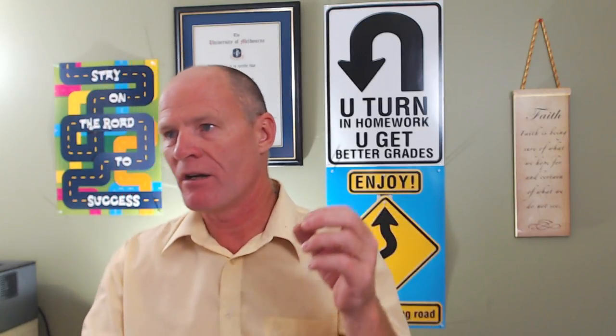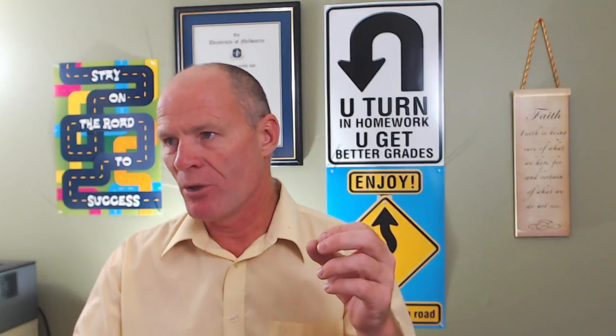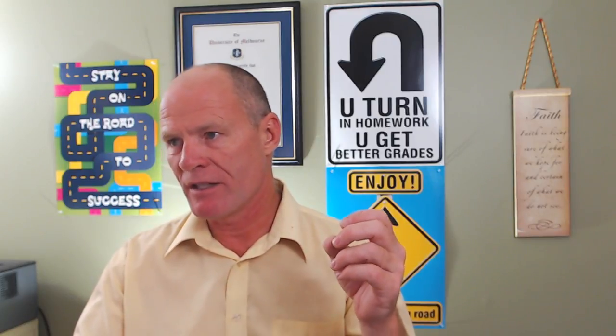Anthony has his G1 exit test on Monday and asks: if nerves get the better of him and he messes up on the approach for a parallel bay park, is it better to fix it or to ask to do it again? Remember to breathe, Anthony. For a road test, it's not about perfect — it's about pass. If you can just get the vehicle in between the lines, it's better to just do that and carry on. It doesn't have to be perfect; you're just going for a pass.